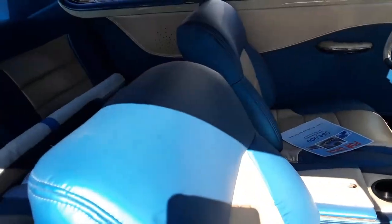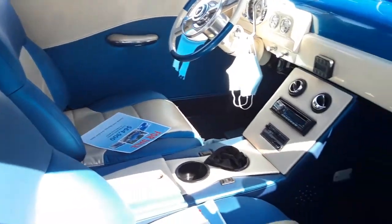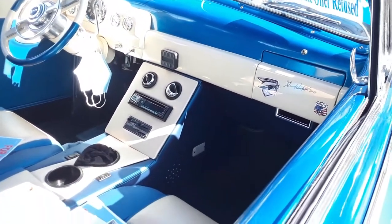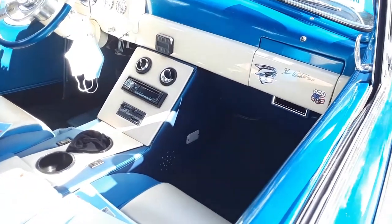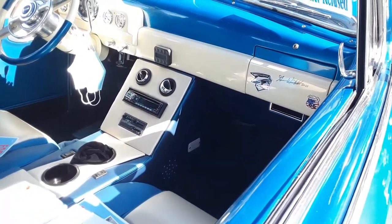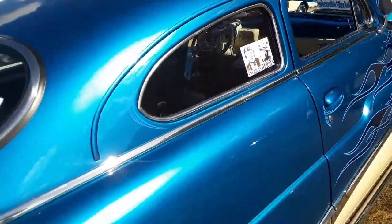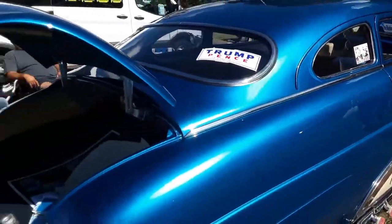Look at that interior, nicely done. And Linfield signed it in 2008 — Gene Linfield. Well, can't have everything there.